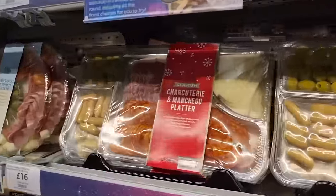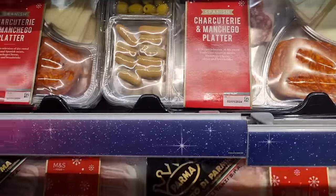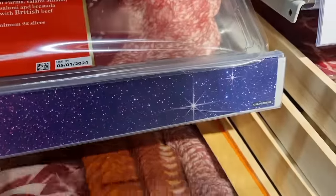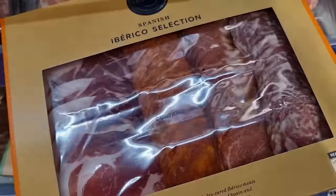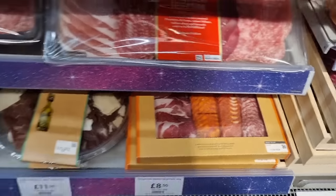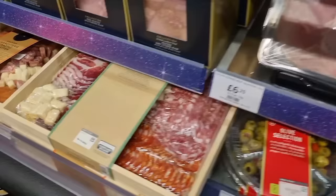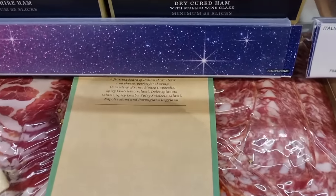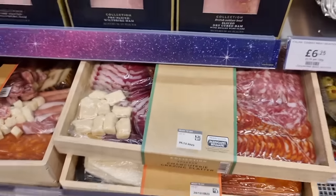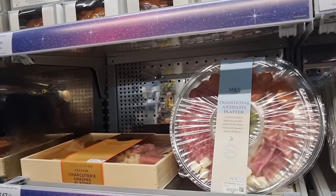We love a charcuterie board, don't we guys? Look at all these extra specialty things that you can have here on these platters. 17, 16 pounds. Big packs of those. Oh, how yummy is that? And this one here. Cured meat selection. Yum. And you can have these things here. Yummy, yummy olives. And look at the lovely boxes of them. How fancy are these? They are gorgeous. Grazing platter. It doesn't have a price on.